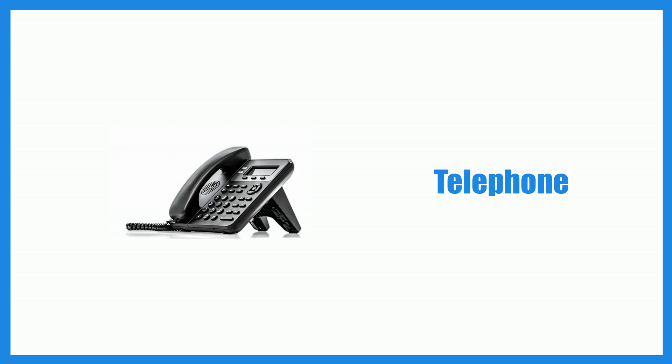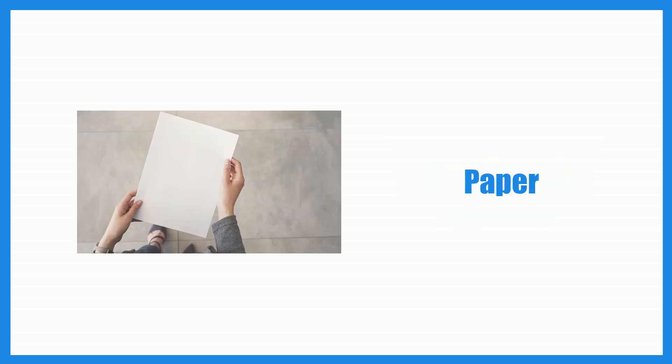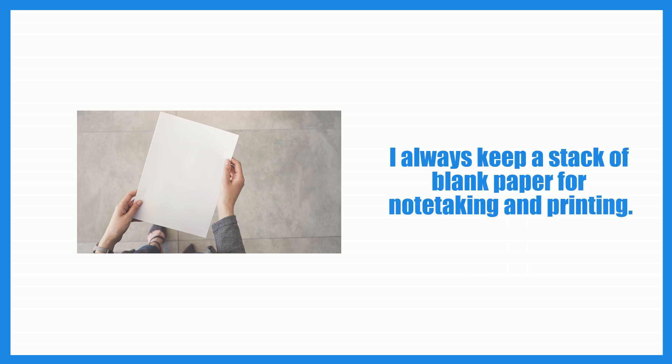Telephone. The telephone on my desk enables me to communicate with colleagues. Paper. I always keep a stack of blank paper for note-taking and printing.